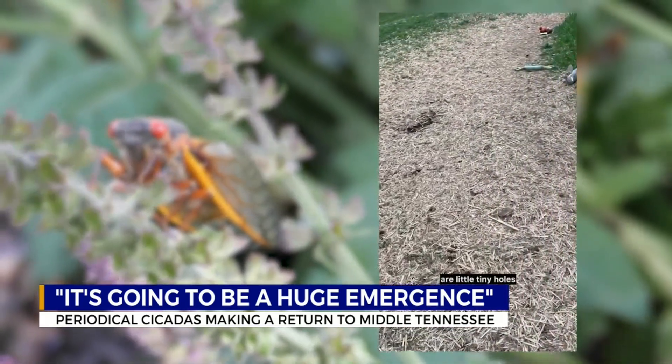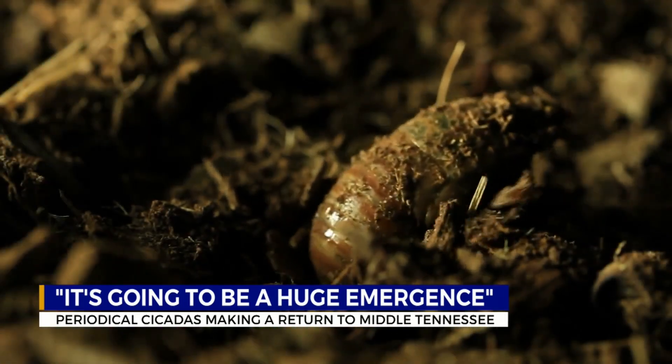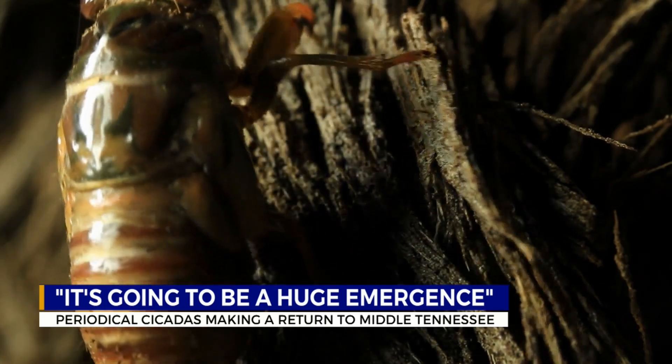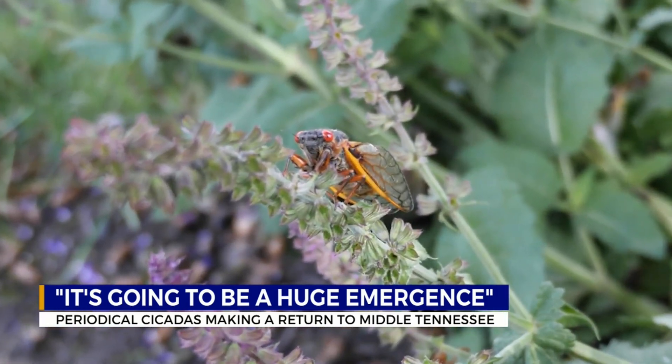Little tiny holes that weren't there yesterday go all the way down. When they come up, cicadas shed their exoskeleton skin to become adults. Then the cicadas mate — that's the loud sounds that you hear, which come from the males — while the females lay their eggs in tree branches.